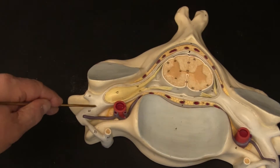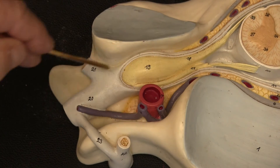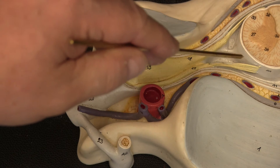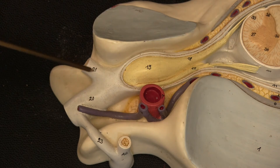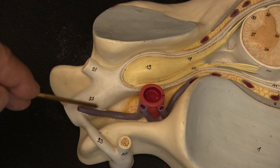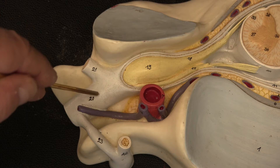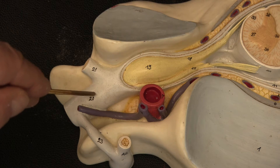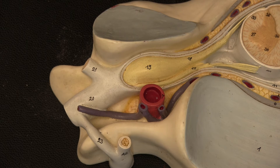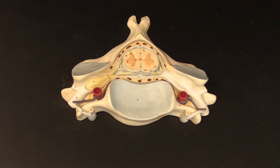The spinal nerve contains both sensory information coming in and motor information going out — so it is mixed. The posterior root is sensory only, the anterior root is motor only, but the spinal nerve is mixed. It splits into a posterior ramus and an anterior ramus, both of which are sensory and motor. Anterior rami go to the body wall and limbs, whereas posterior rami go to the back — the intrinsic muscles and the skin of the back. Next we'll draw a simplified schematic to explain how the spinal nerve works.